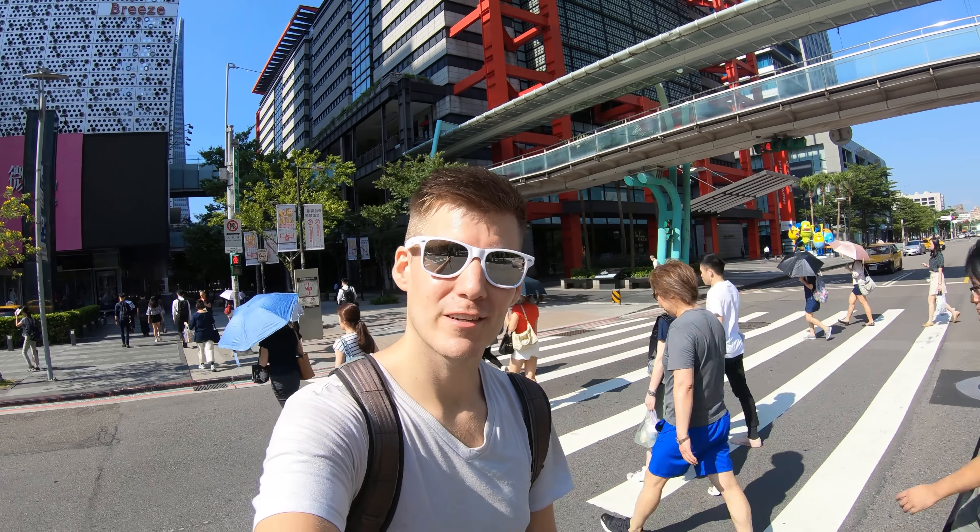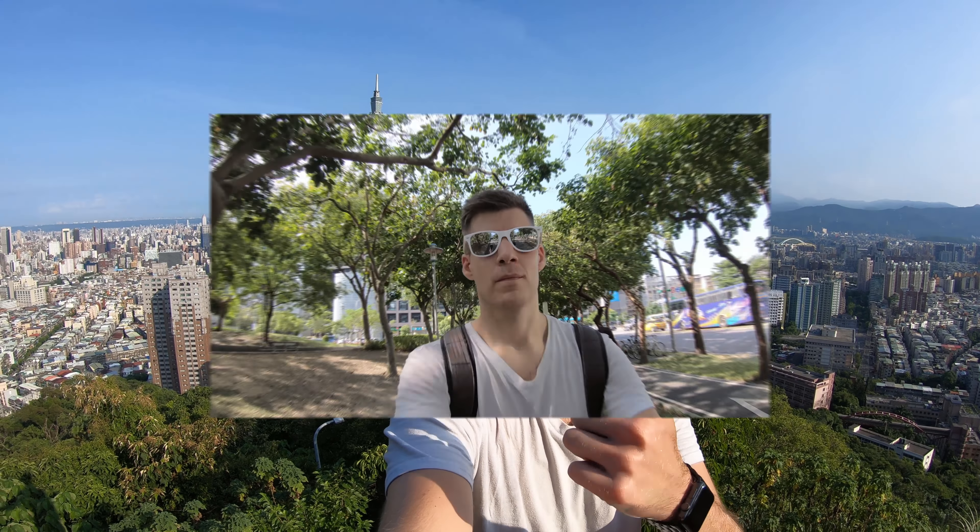Today I'm going to show you how to get from here to here in less than 30 minutes. The hike we're going to do today is called Elephant Mountain. It's my number one absolute favorite place in Taipei City.